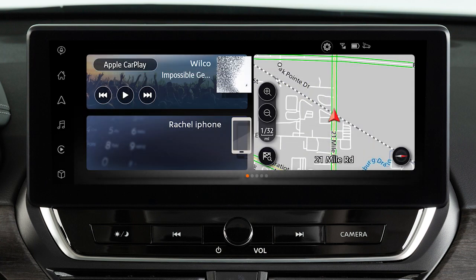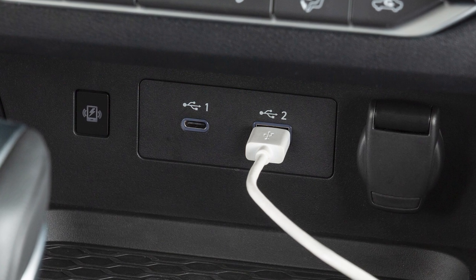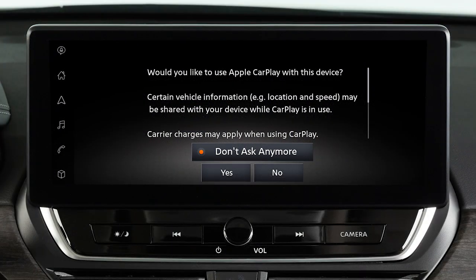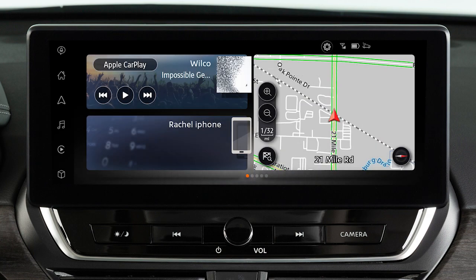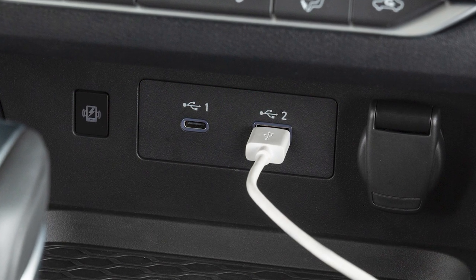If wireless connection is not available, connect your iPhone using the cable that came with your phone to a USB port. A message will appear on the display to confirm whether or not you want to use the Apple CarPlay feature. Touch Yes.